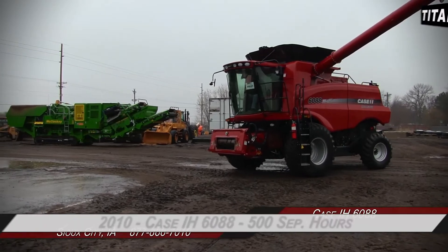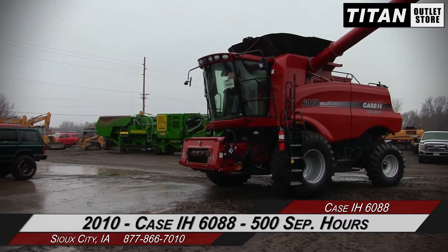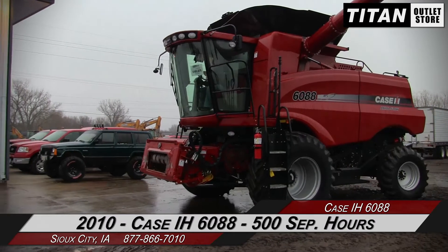Hello and welcome to the Sioux City Titan outlet store. We just got in a 2010 Case IH 6088 Combine with 500 separator hours. So let's get started.